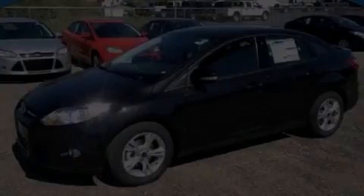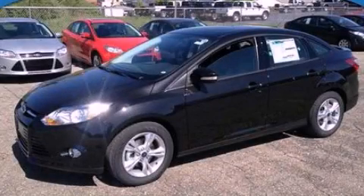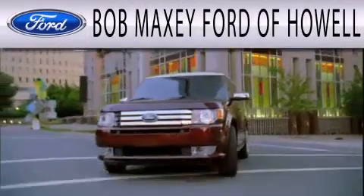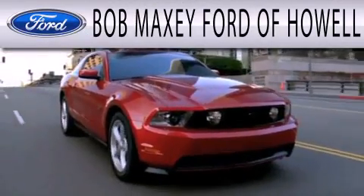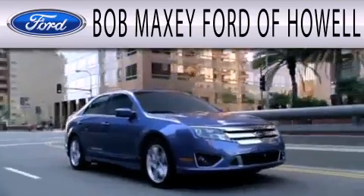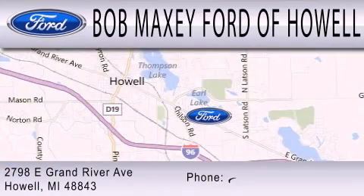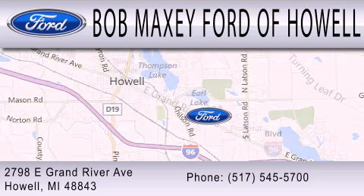Stop by today and test drive this automobile for yourself. Bob Maxey Ford of Howell is dedicated to doing everything possible to ensure that the experience you have selecting your next vehicle is as pleasant as possible. We are located at 2798 East Grand River Avenue in Howell.